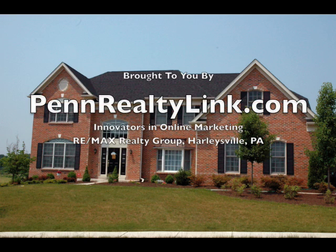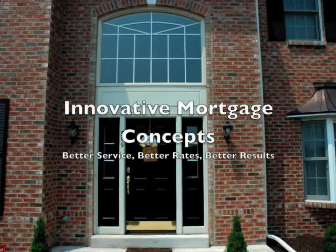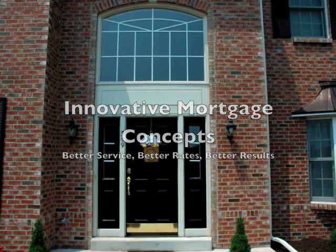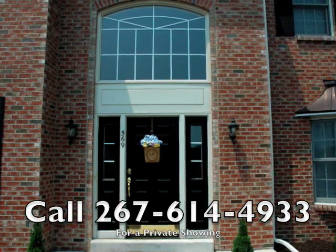This online open house has been brought to you by the Penn RealtyLink team, innovators in online marketing, part of REMAX Realty Group in Harleysville, Pennsylvania, as well as their partners at Innovative Mortgage Concepts, the local industry leader in financing people's real estate dreams. Call the number on your screen to set a private showing.